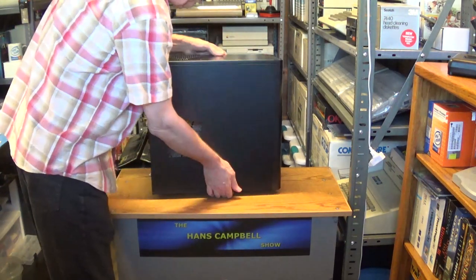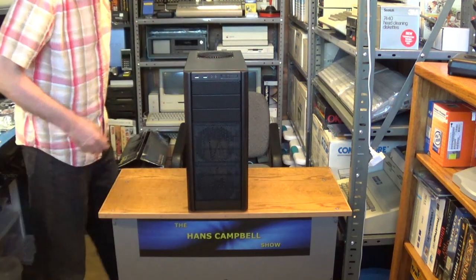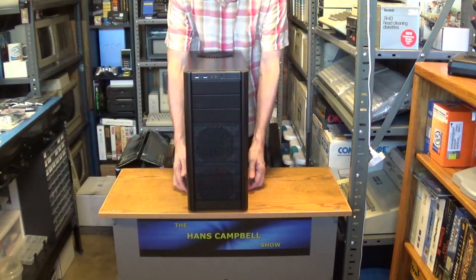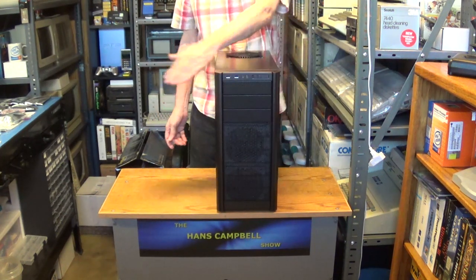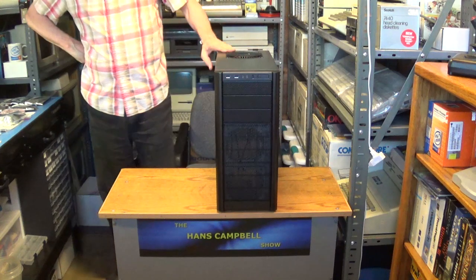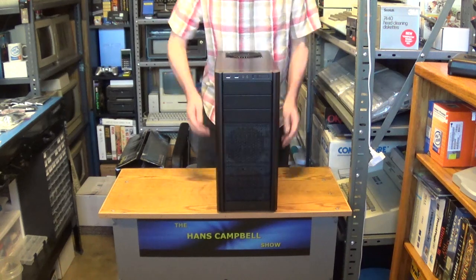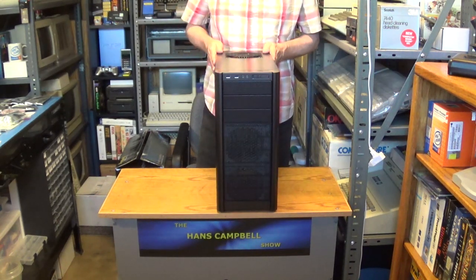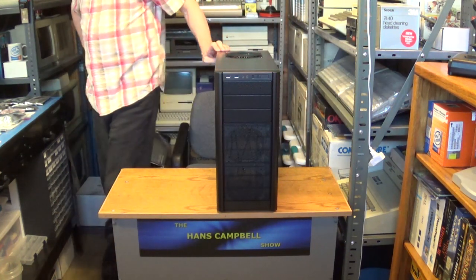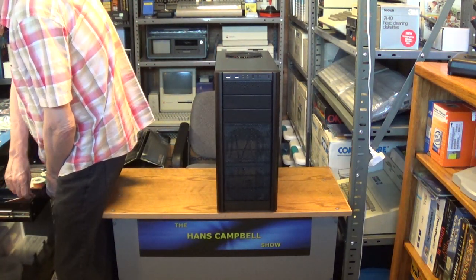Here's the case right there. It's a real nice case. It's made out of some good quality material - I don't know if it's steel, it feels like steel, but it may be like a really nice durable aluminum. It's a pretty nice case.